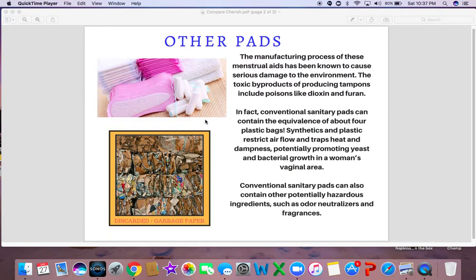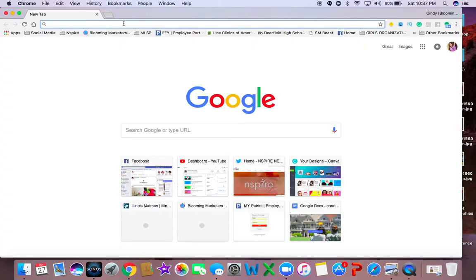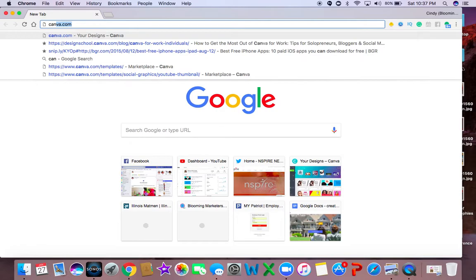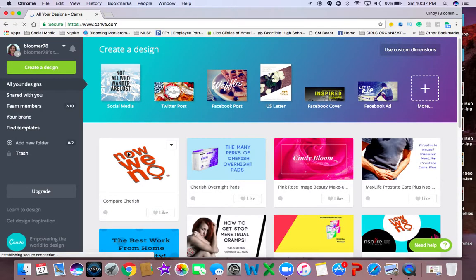Let me go into it. [Speaker has difficulty advancing slides and navigates back to the Canva presentation where it was created.] I'm really not sure why it didn't all come up.